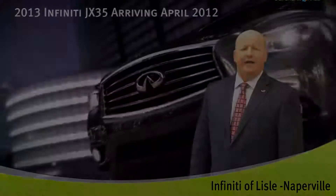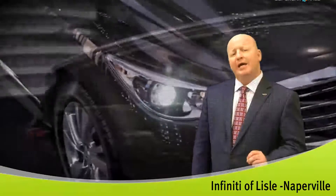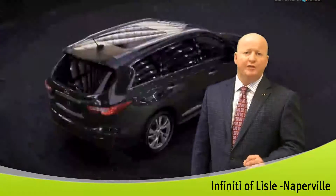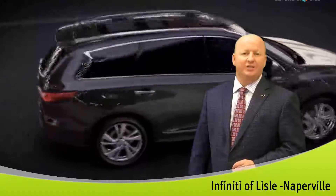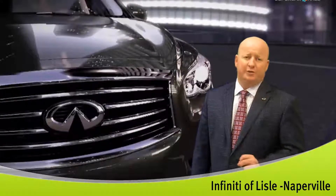Hi, it's Steve Kamp from Infinity of Lyle with another incredible offer. For those of you interested in buying the all-new 2013 Infinity JX35, Infinity of Lyle has put together a pre-order special.